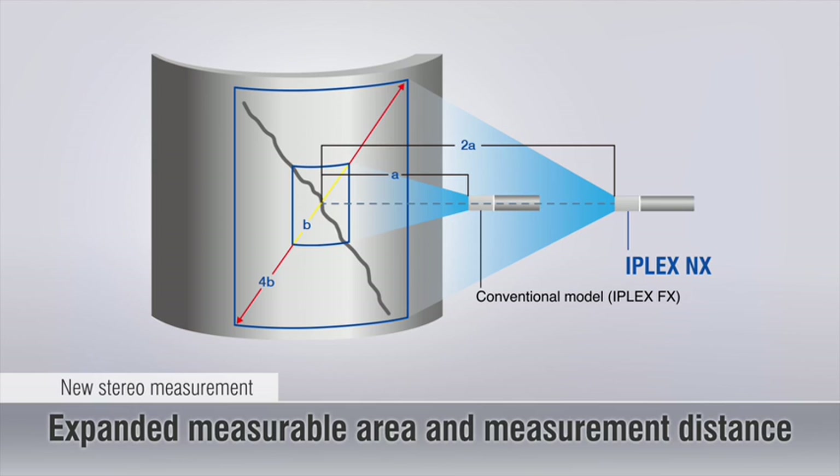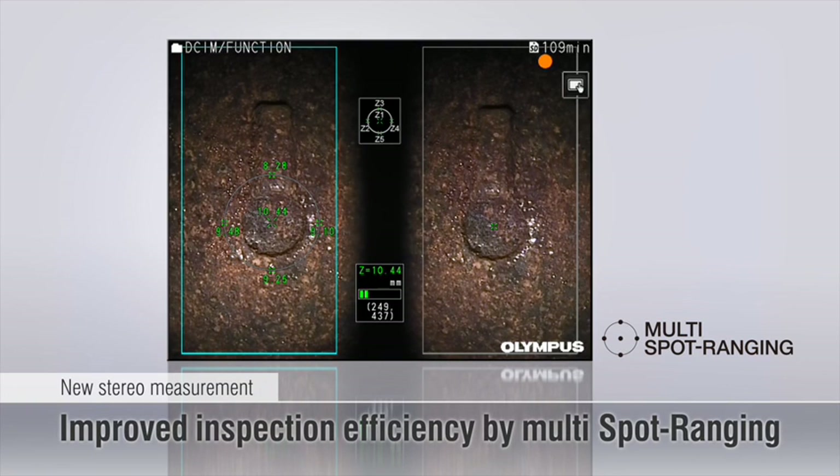The iPlex NX allows measurements from two times further than conventional video scopes. The newly developed multi-spot ranging function automatically measures the distance from the scope tip to five points on the surface for real-time surface shape information and non-stop inspection.